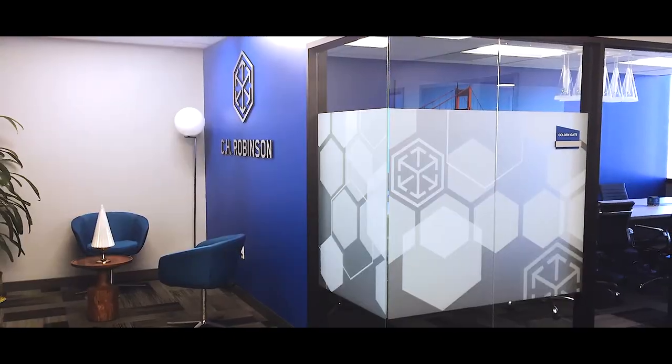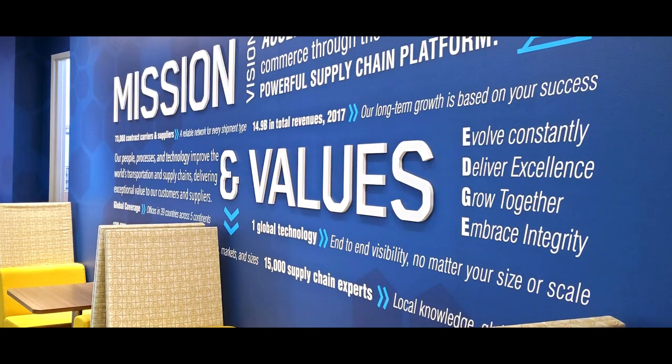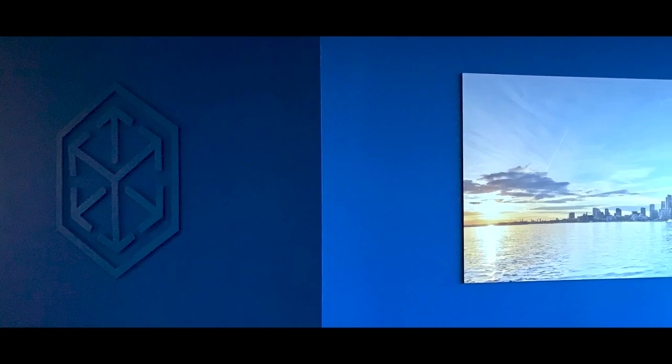In some branches, they look to us to completely come up with something brand new, show them every option they can have. And then they might scale us back or they might push us forward. But in most cases, we can kind of show them new and exciting things. They're completely open to it.